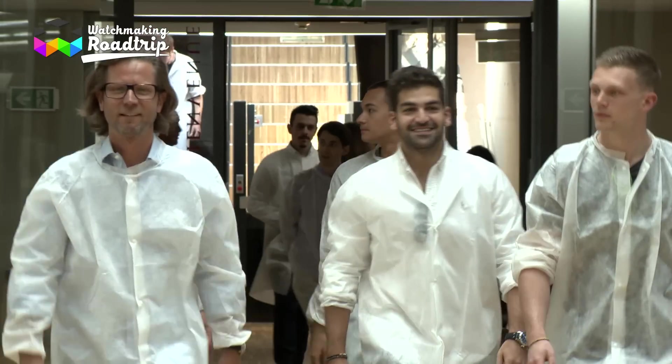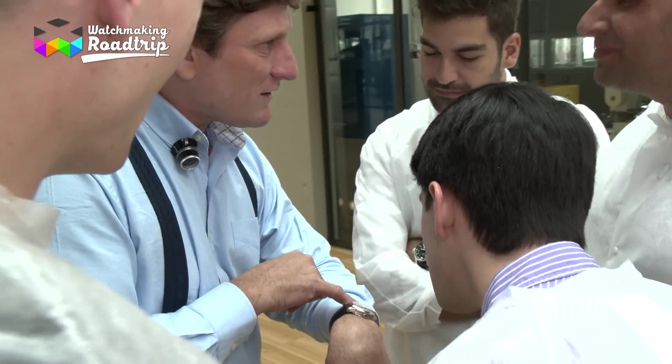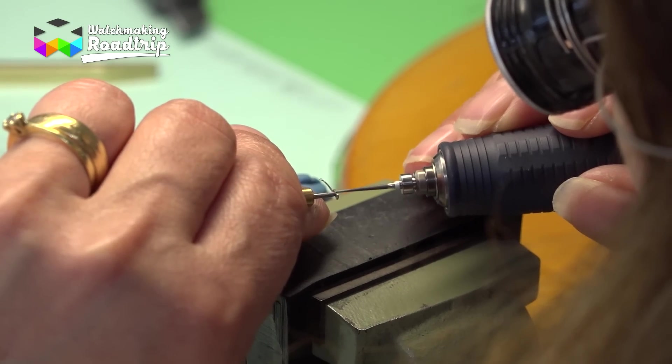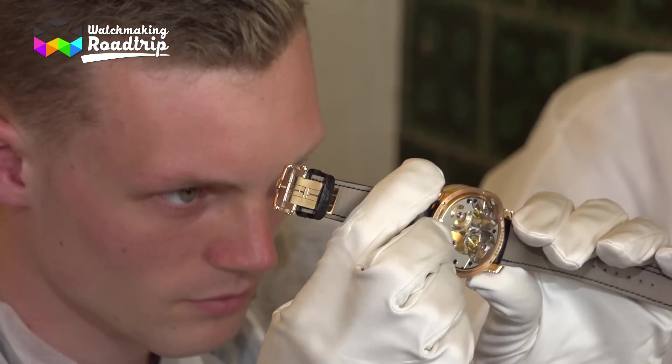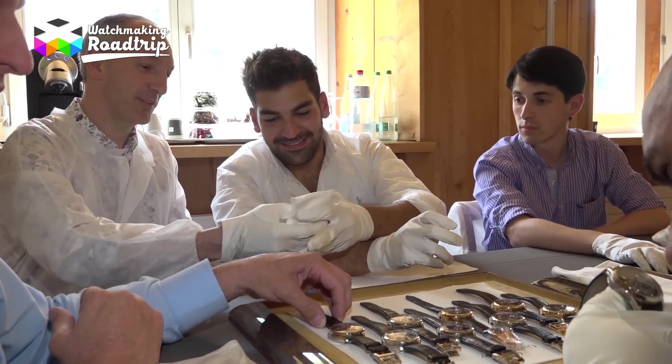We're unfortunately but gently arriving at the end of our road trip. For our next episode, we're going to visit quite a company — Greubel Forsey. One can say this brand is a newcomer on the watchmaking scene compared to the companies we visited, but they've definitely set some exceptional standards when it comes to super high-end watchmaking. See you soon for this exceptional visit, where you'll have the chance to see the full operation of a brand that produces only 100 timepieces per year. Thanks for your time and all the best to you.